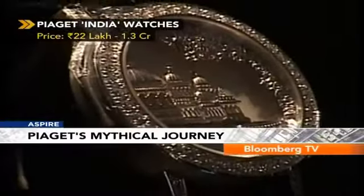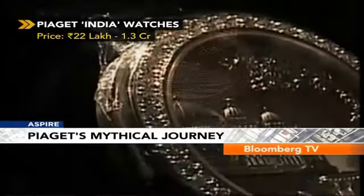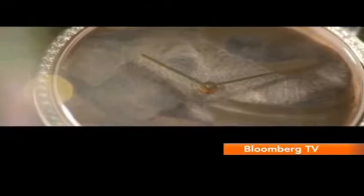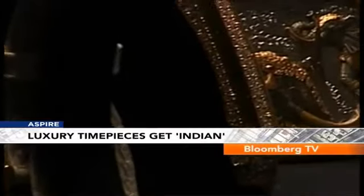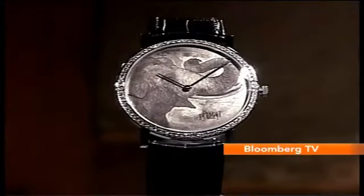We see a depiction of the famous Lake Palace of Udaipur in a limited edition, each set in 18-karat white gold and 40 cut diamonds. Or this — the Elephant, the animal of kings, in the brand's Emperador and Altiplano models. Each is limited to eight pieces, the Emperador in 18-karat rose gold and more than 350 brilliant-cut diamonds, the Altiplano with more than 70 brilliant-cut diamonds on the bezel and a trumpeting elephant on the dial.